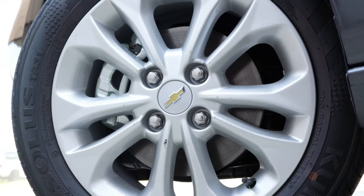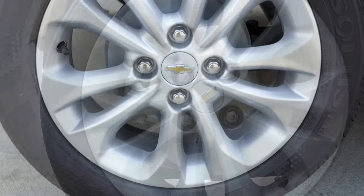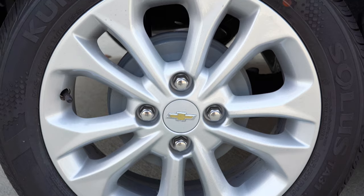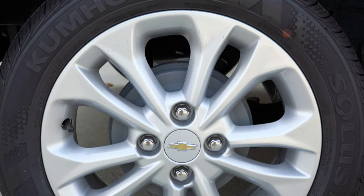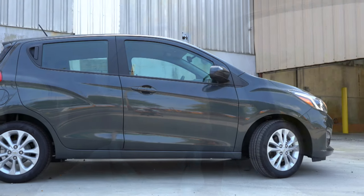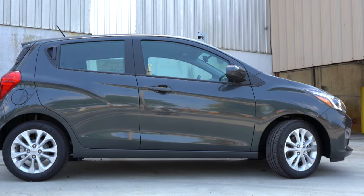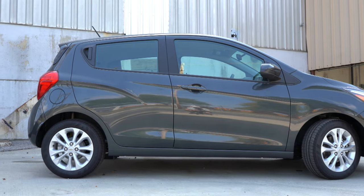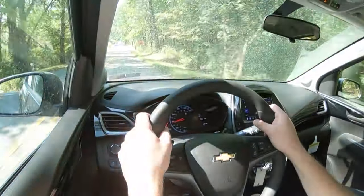Braking is equally important. In the 2020 Spark you will find front disc and rear drum brakes, standard on every single trim level. A lot of these subcompact cars will give you that setup — like the new 2020 Versa I just reviewed. It's such a small car, it doesn't weigh a lot, so you don't need four-wheel disc brakes. They also keep the price down. Braking feel is just fine, so no worries there.